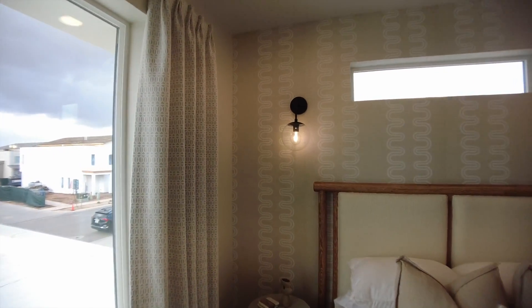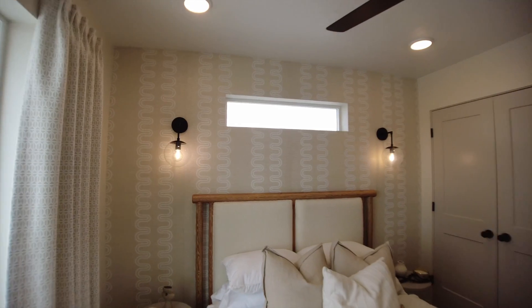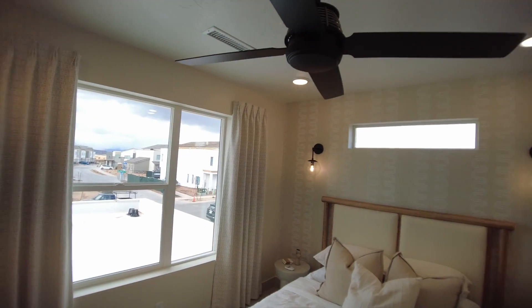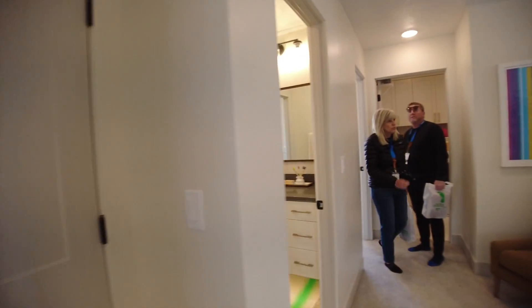Some fun texture on this back wall — it's like a carpet material. And fun headlights for the bed, including the lights on the ceiling, a really big window and another window. So lots of natural light coming into here, which is really good.